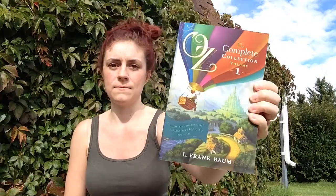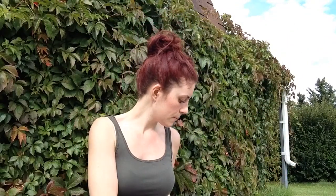These books I saw on someone else's channel and I can't believe they were on Book Outlet. I got the Complete Collection Volume One of Oz by L. Frank Baum — it has The Wonderful Wizard of Oz, The Marvelous Land of Oz, and Ozma of Oz. Then Volume Two has Dorothy and the Wizard of Oz, The Road to Oz, and The Emerald City of Oz. These covers are gorgeous. They didn't have Volume Three, so I also got Volume Four — Rinkitink in Oz, The Lost Princess of Oz, and The Tin Woodman of Oz — which was actually hardcover and cheaper.